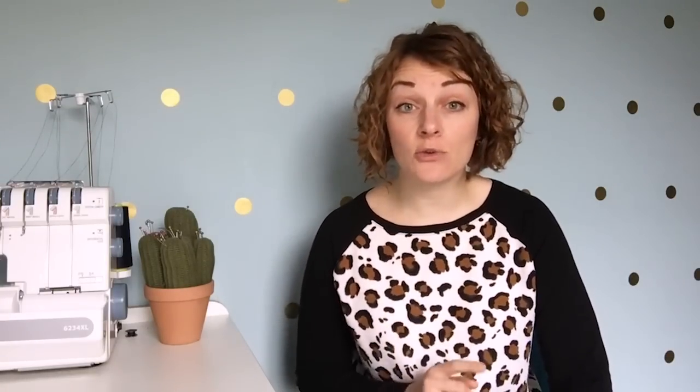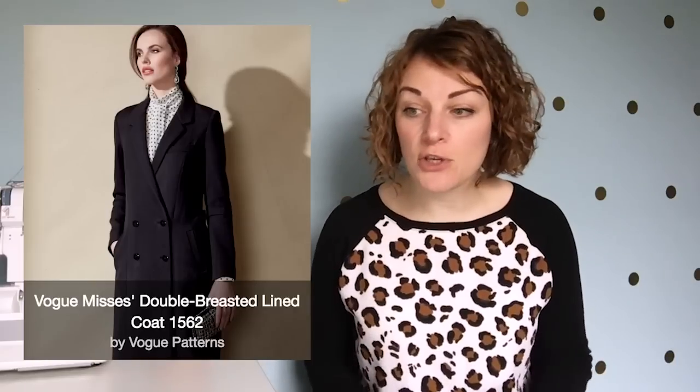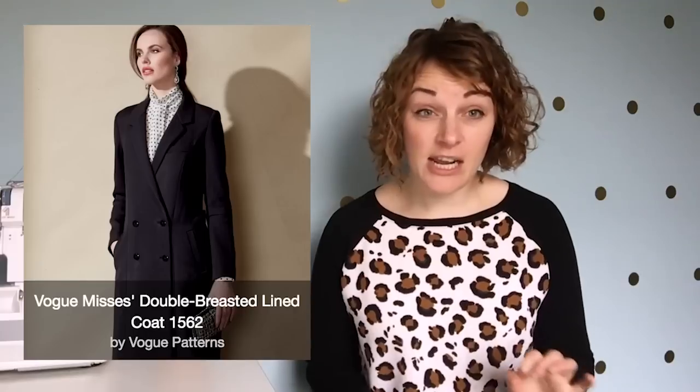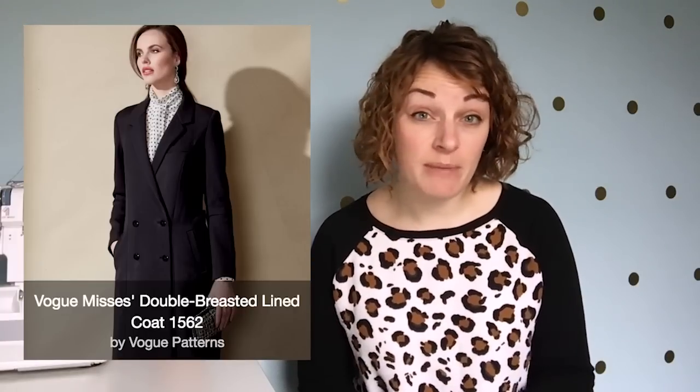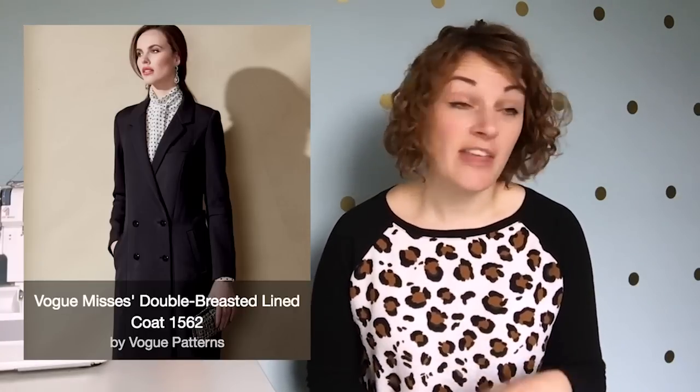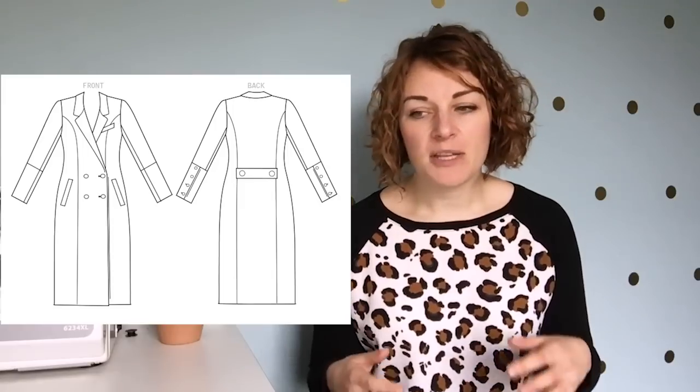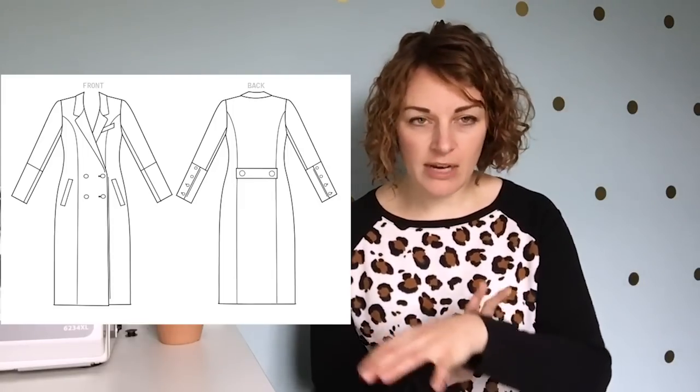For outerwear I've got two looks. The first is the more tailored, classic look. For that I've gone for the Vogue 1562 — a double-breasted, princess-seamed coat. It's a really, really classic shape. If you invest the time in making this, you will be set for life in terms of a tailored coat. The only slightly trend-based detail is the really deep cuffs on the sleeve.